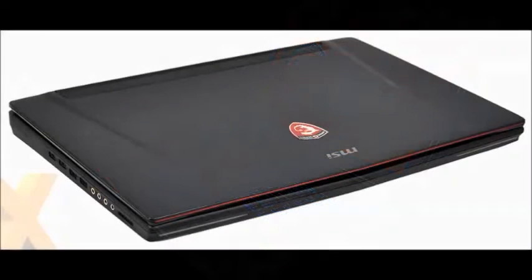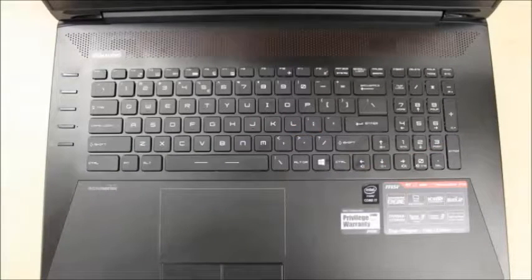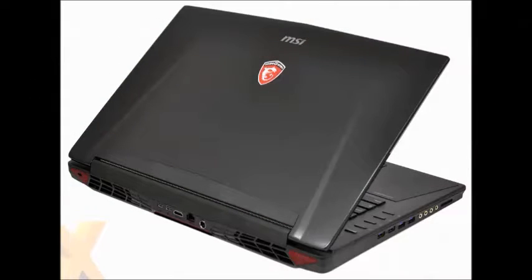It runs on Windows 10. It is available in black color. It is a brand laptop from MSI. The memory frequency is 2133 MHz RAM frequency.